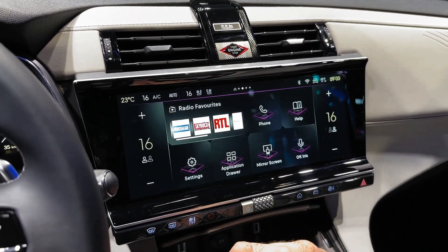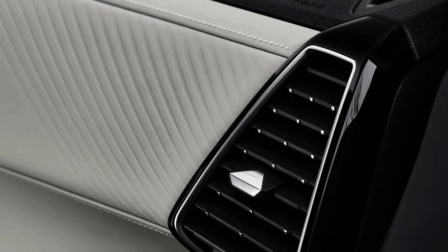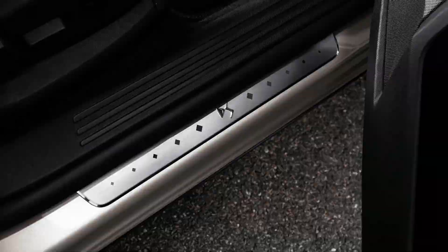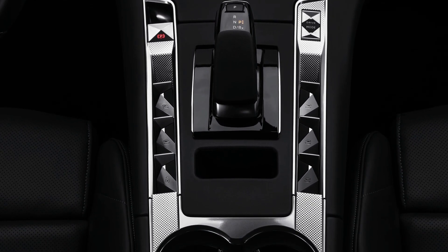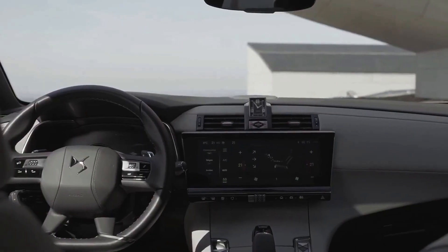Meanwhile, a 12-inch touchscreen reacts quickly to inputs and has a detailed infotainment system that, on hybrid models, includes a variety of energy consumption and charging data. Versions further up the model range include a BRMR 180 analog timepiece that rotates through 180 degrees to reveal itself when the ignition is switched on. In front of the driver is a 12-inch digital instrument panel stylishly presenting all the necessary driving data. There is plenty of adjustment for the steering wheel and driver seat, along with the availability of heated and cooled seats and a built-in massage function.